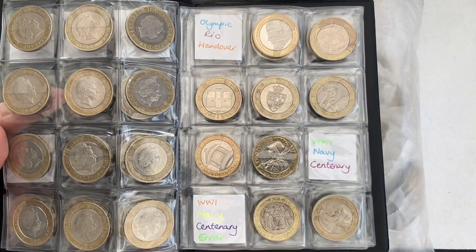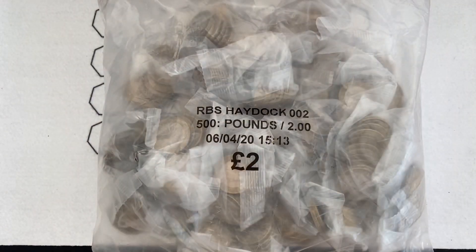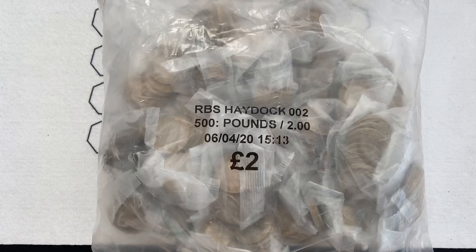All her commemoratives have got the writing around the outside the right way up, mine are upside down. So hopefully Haydock will bring us some luck. Lady M, let's get into it.